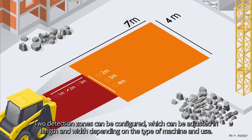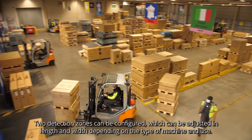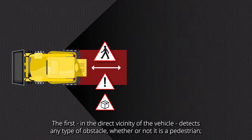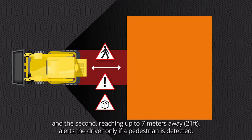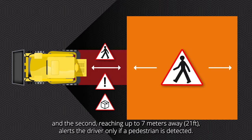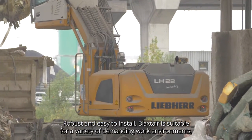Two detection zones can be configured, which can be adjusted in length and width depending on the type of machine and use. The first, in the direct vicinity of the vehicle, detects any type of obstacle, whether or not it is a pedestrian. And the second, reaching up to 7 meters away — 21 feet — alerts the driver only if a pedestrian is detected.